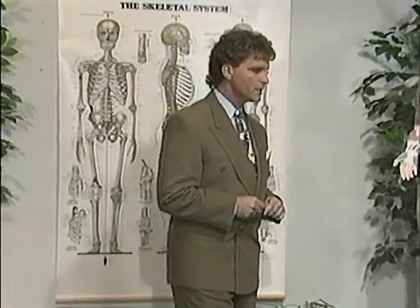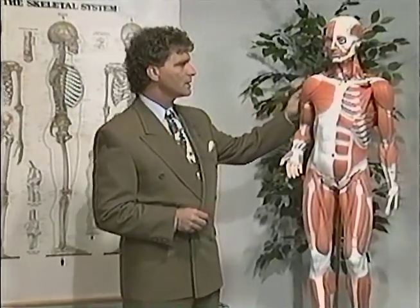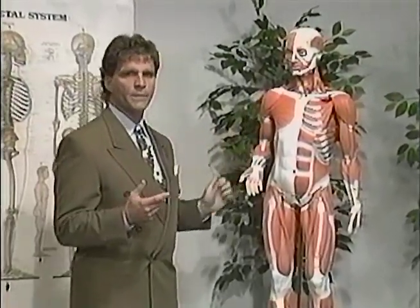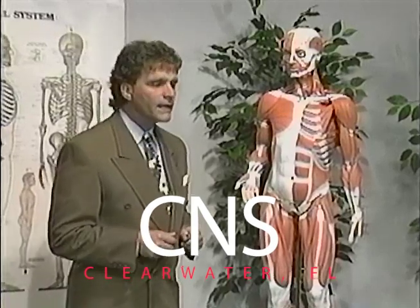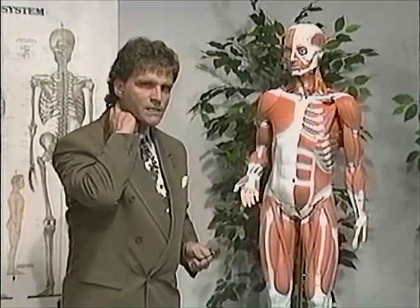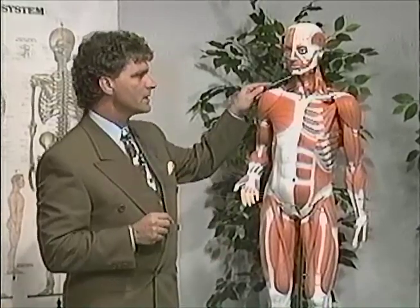So we start seeing children having chronically tight shoulders, or just from studying a lot — in this position where the head is always forward and we're looking down — and what that has a tendency to do is tighten the muscles at the base of the skull.